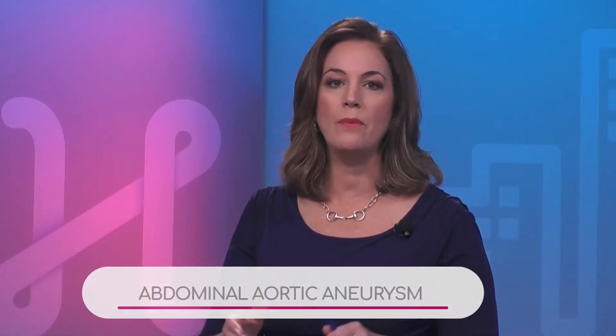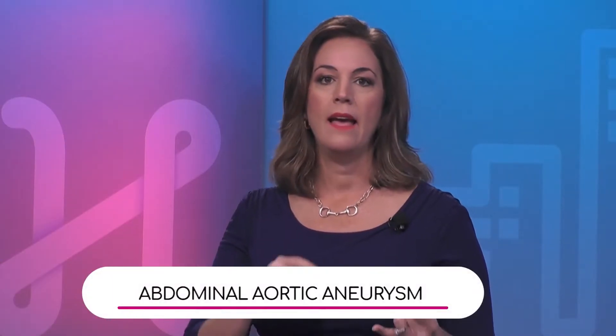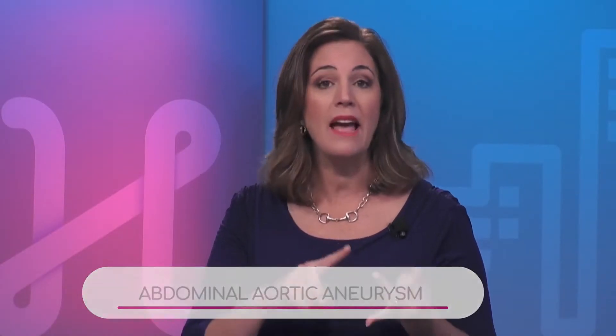Let's move on to what we call the triple A — an abdominal aortic aneurysm. What is that and what are the symptoms? There may not be any symptoms. The abdominal aortic aneurysm is essentially a weakening of the wall of the abdominal aorta.